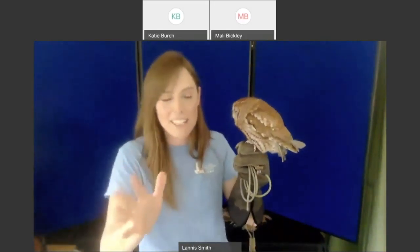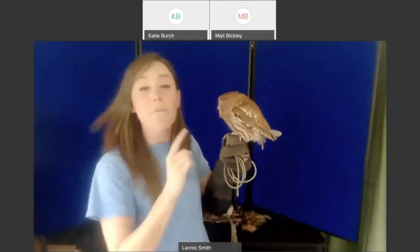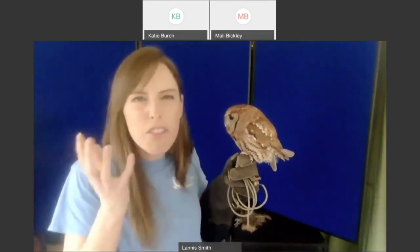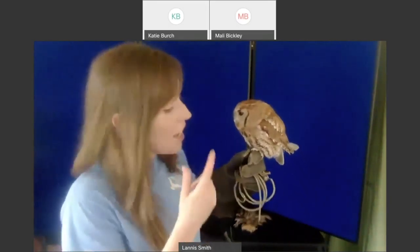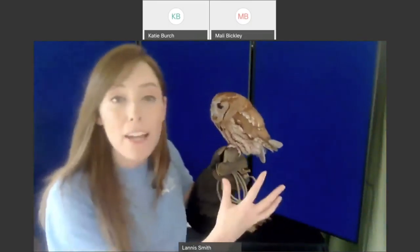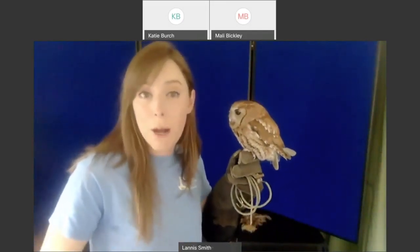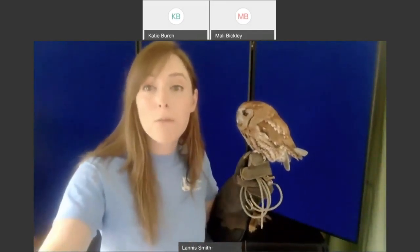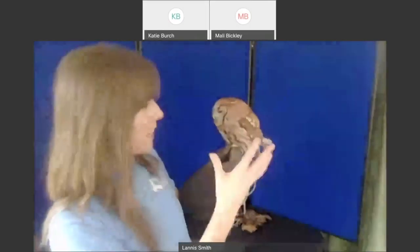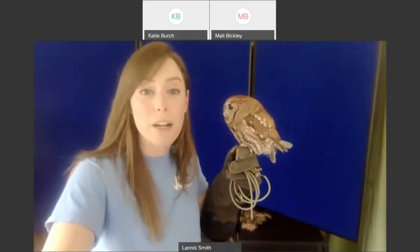Eastern screech owls typically come in two colors. She's in what we call the rufous or red phase — she has most of this red plumage or feather pattern along her body with a combination of black and white stripes. You can also find them in what we call a gray phase or gray morph, where basically all the red feathers are replaced with dark gray or sometimes black.